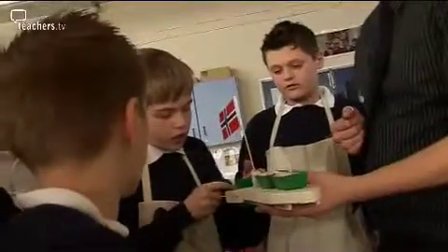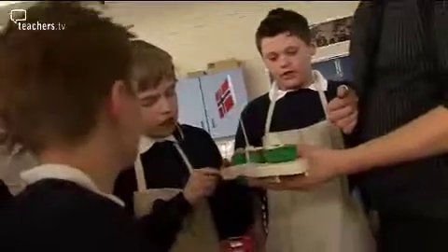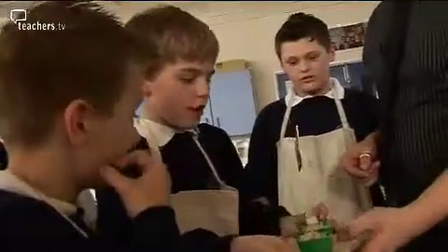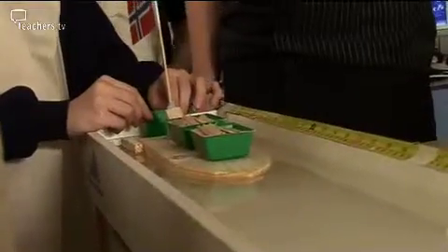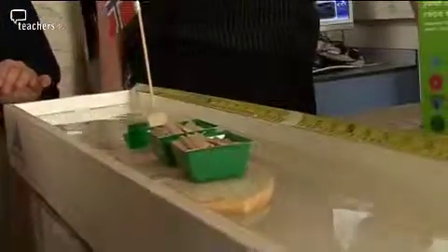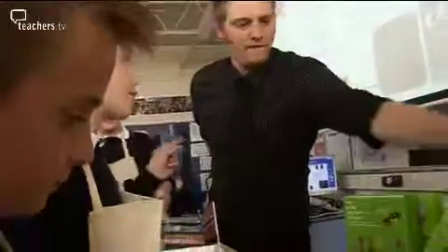And the final team today is Norway. After some deliberation about starting position, Norway launches and achieves a smooth run of 82 and a half centimetres — the longest distance of all three teams.